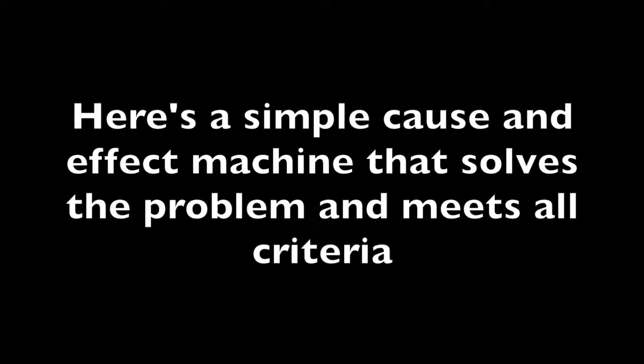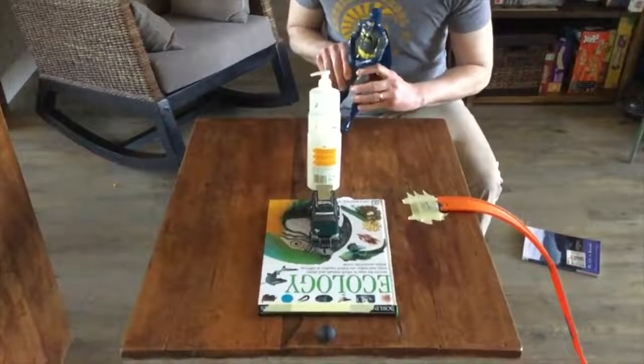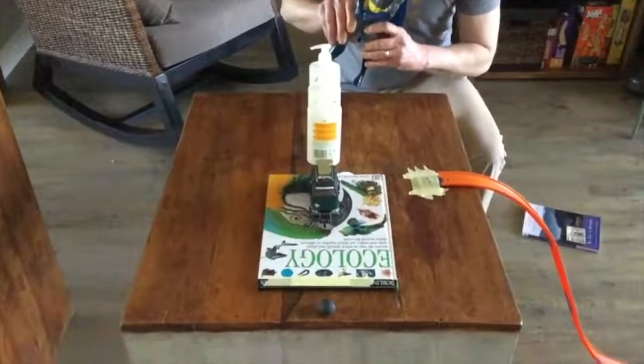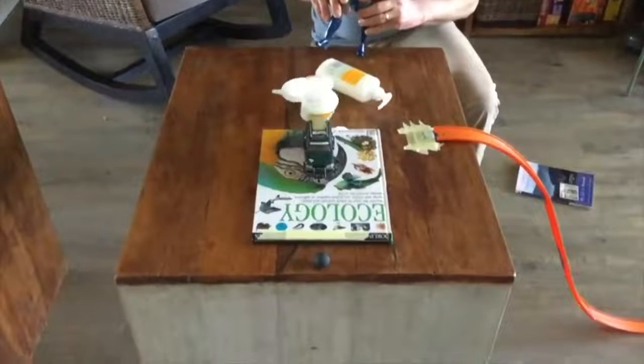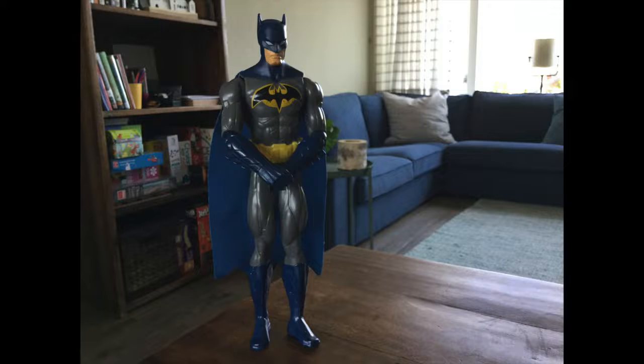Here's one example of a simple cause and effect machine that solves the problem and still meets all the criteria. In fact, you can make an even simpler one if you wanted to. I'm Batman. A cause — how did your cause and effect machine start? What forces were involved? Batman pushes the first soap bottle over with his foot.